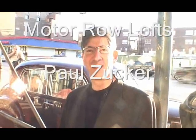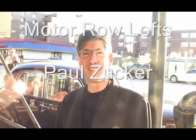This is Yoshikago standing outside of the Montereux Lofts Grand Opening by Oliver Woodson Paul Zucker, and he's going to tell us a little bit about the project.